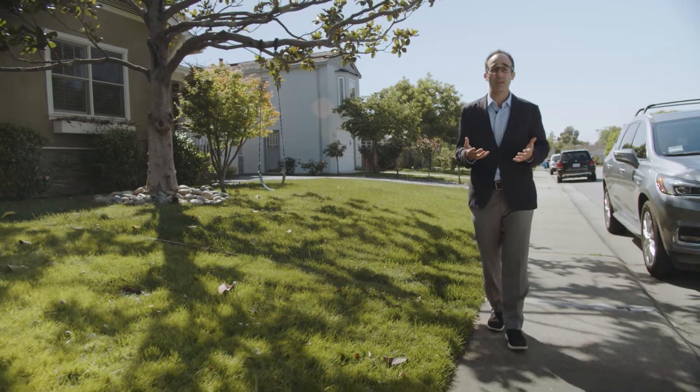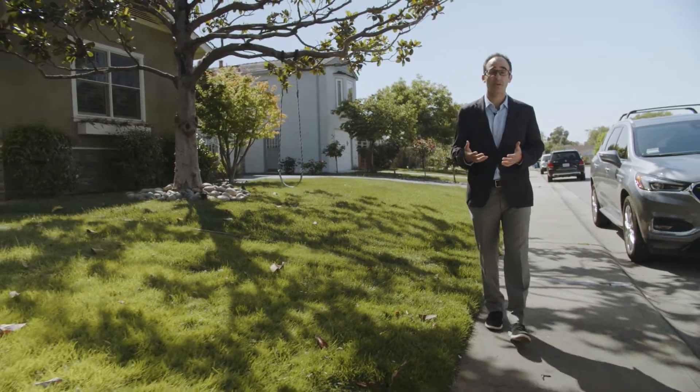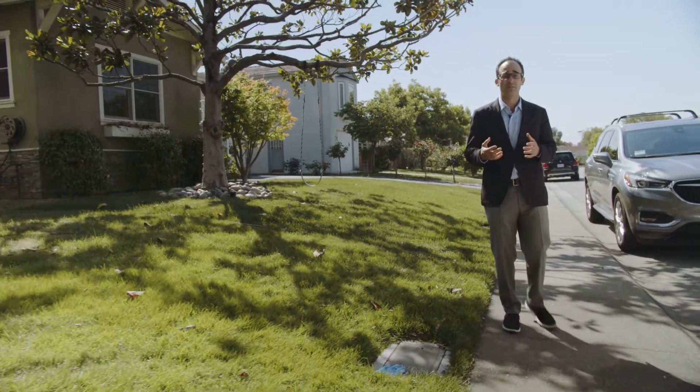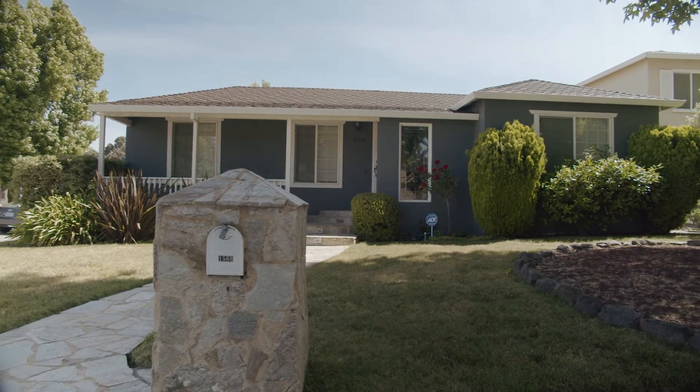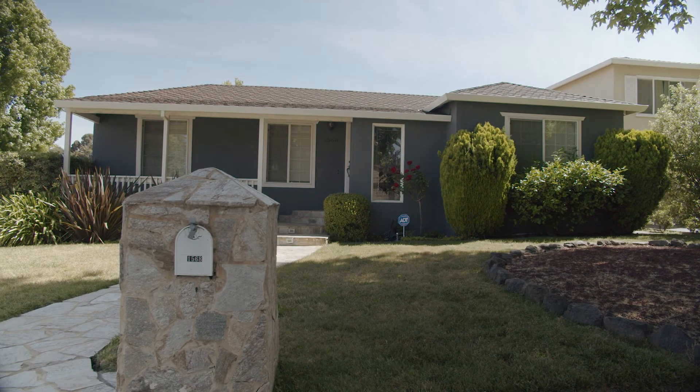Burlingame Village is just a really good neighborhood for those who are looking to start their search in Burlingame, because you can find a relatively more affordable three-bedroom home. Price per square foot it's not on the higher side, it's not on the lower side, just kind of in the mid-range.